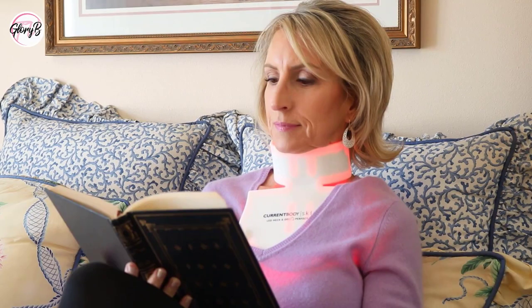The device charges by plugging into an outlet on the wall, then I plug it into the device. I can use this while I'm walking around — I wear it in the kitchen, or sitting in bed reading to relax. It's so nice that it has a built-in timer that shuts off automatically after 10 minutes, so I don't have to time it.